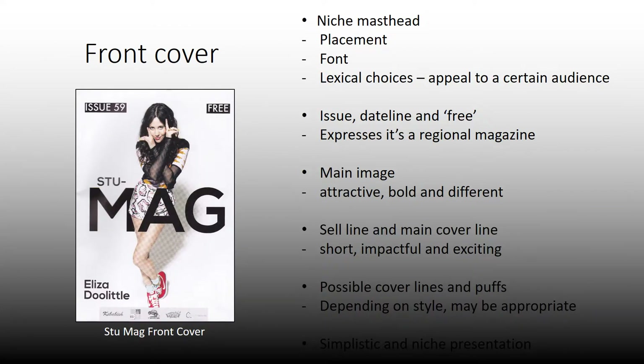Here I've looked at Stu Mag, a regional magazine, to analyse bits of the front cover. It's got a niche masthead — it's not on the top third, which is unusual for a magazine, but being regional it can break these ideas and stereotypes. The issue and dateline are obviously generic magazine features, but it does have 'free' written on it, so you know it's a free regional small niche magazine.